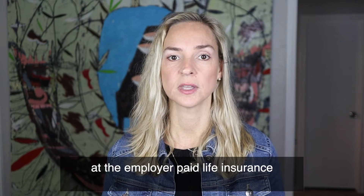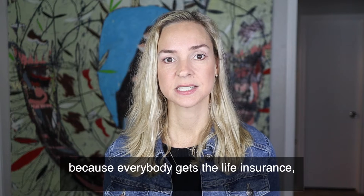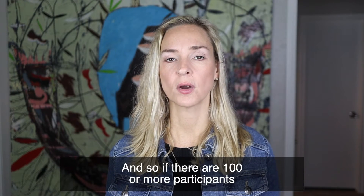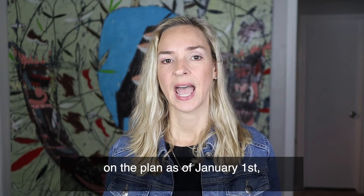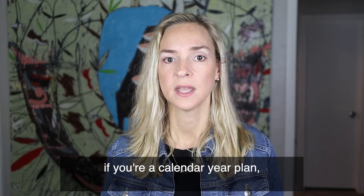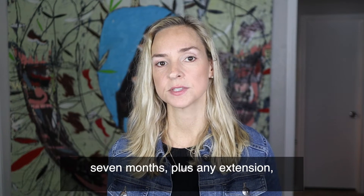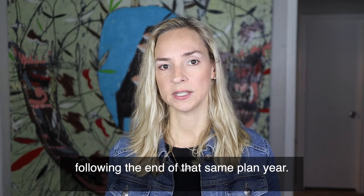Typically you'll want to look at the employer-paid life insurance because everybody gets the life insurance whether they want to take it or not. So if there are 100 or more participants on the plan as of January 1st, if you're a calendar year plan, then you will have to file Form 5500 seven months, plus any extension, following the end of that same plan year.